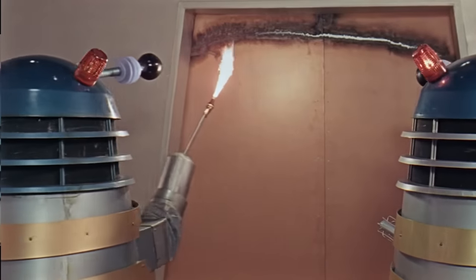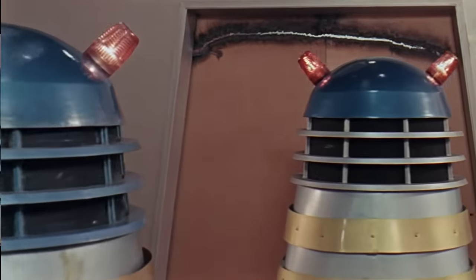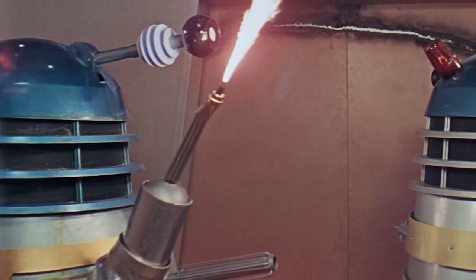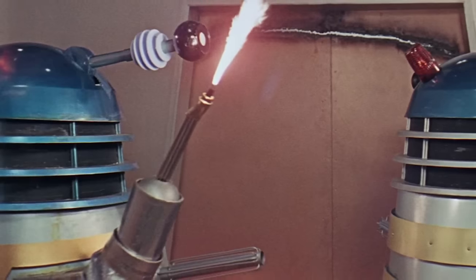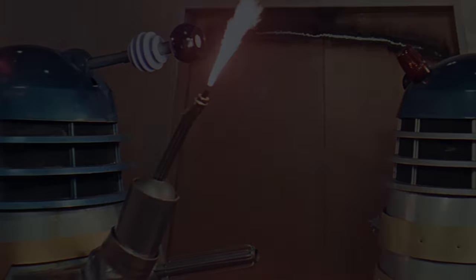With its job done, the blowtorch Dalek withdraws, and you'd be forgiven for thinking it's never seen again. But you'd be wrong. Despite this scene not occurring until beyond the midpoint of the film, you've actually already seen this Dalek twice, and you would see it several more times before the film was over.